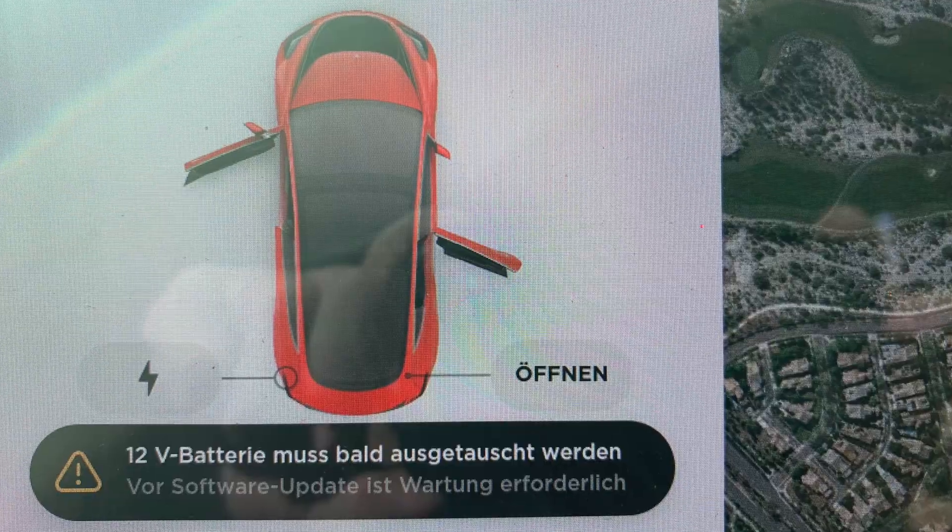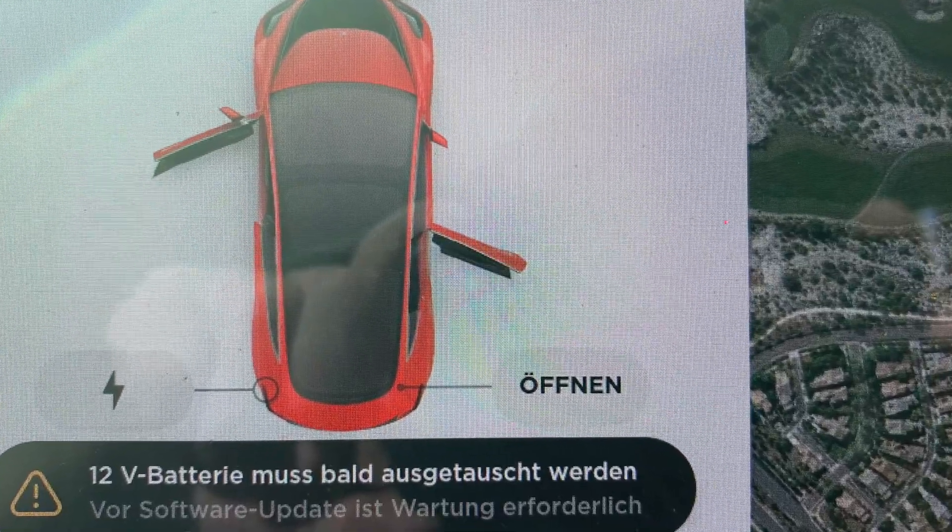Hello, this is Will from Tesla Owners US and today we have Sean here. Sean is eliminating a problem I've had for a while — I'll show you a picture of it. You get a message saying '12 volt battery needs to be replaced' and that's actually not true. We'll tell you why after this intro.